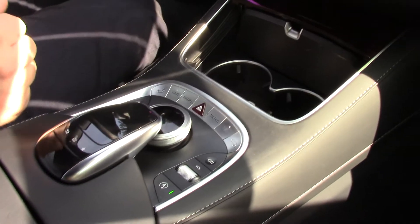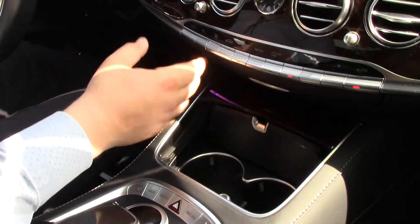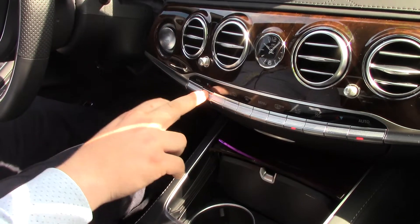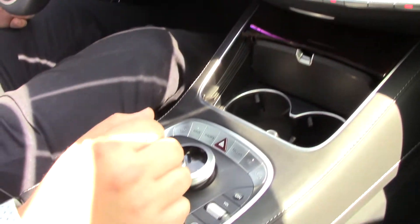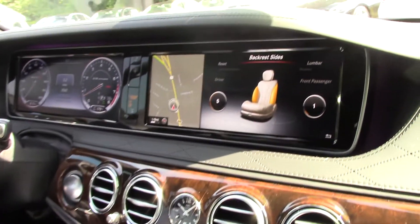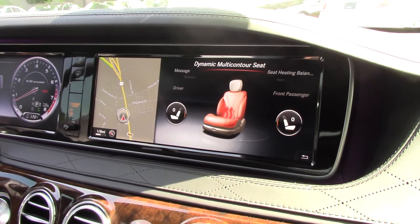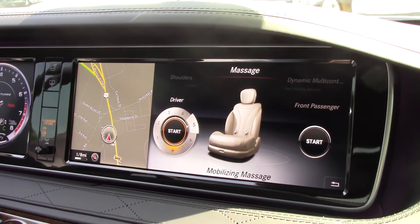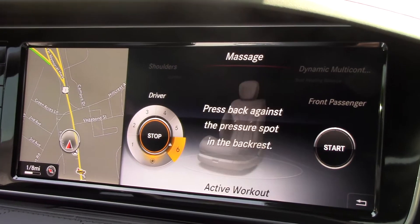Inside the car, of course, we've got dual climate control — you can easily adjust your settings. There's your massaging feature, so you can get your massaging seats on. You can change where the massage is coming from — the multi-contour — several different settings for massages.